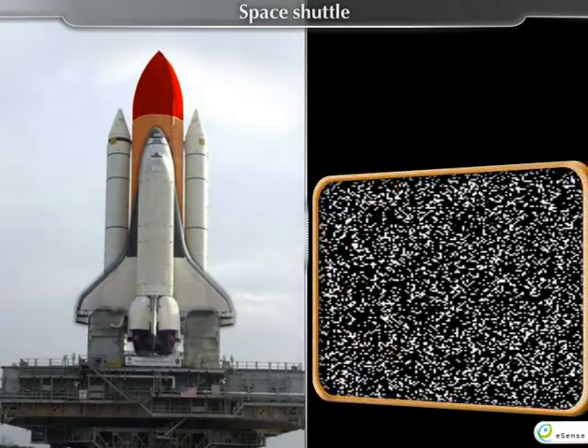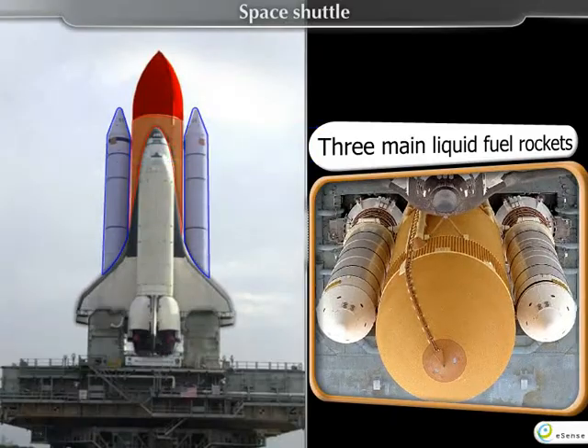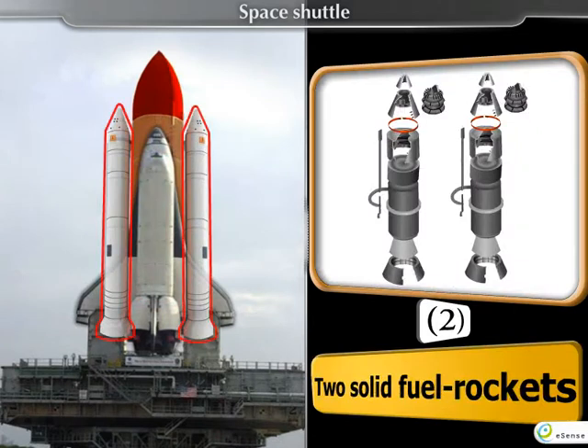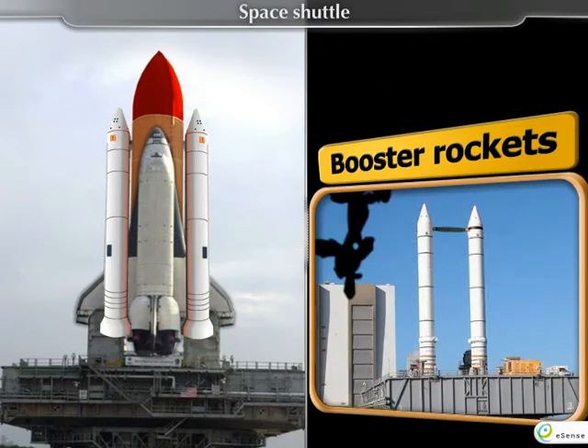The Space Shuttle has three main liquid-fuel rockets. Besides them, a liquid-fuel tank and two solid-fuel rockets are also attached. These two rockets are called booster rockets.